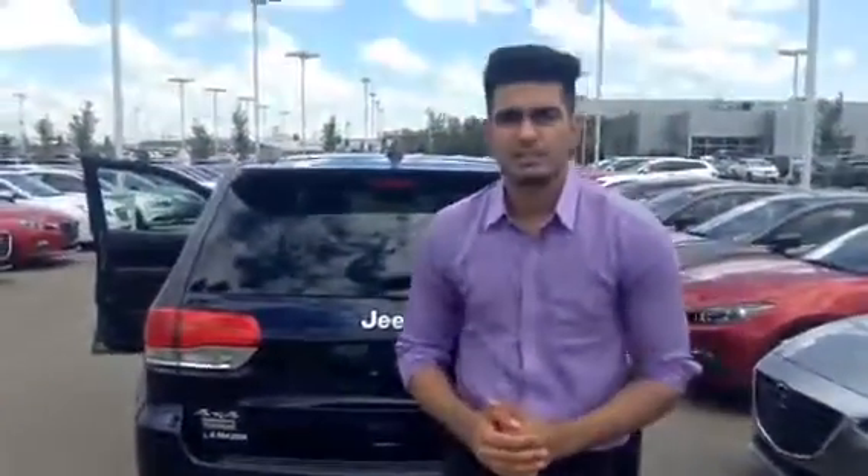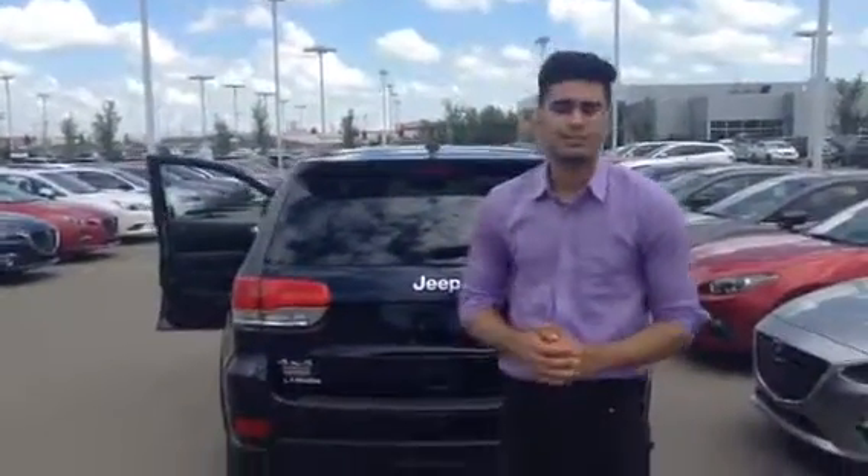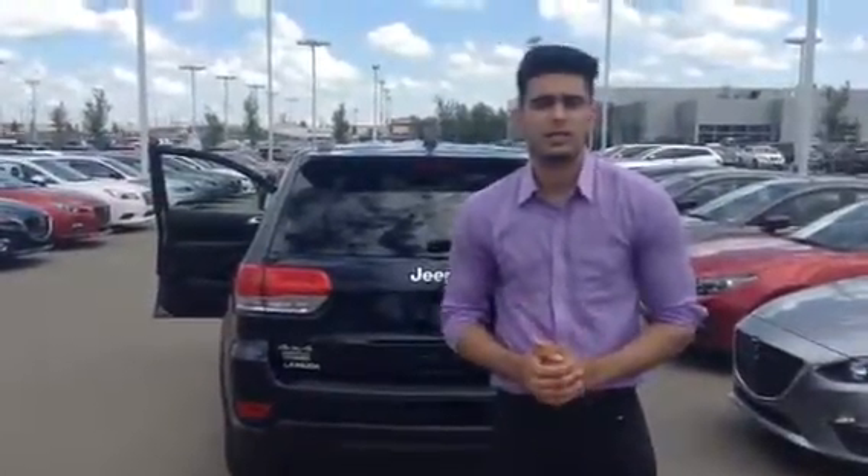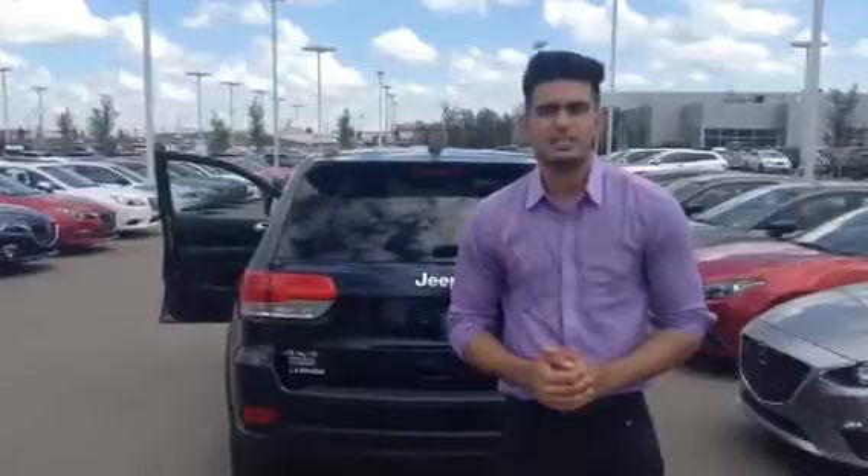In conclusion, Robert, this is the 2015 Jeep Grand Cherokee Laredo Edition. If you have any more questions, please give me a shout at 780-986-9665. Thank you.